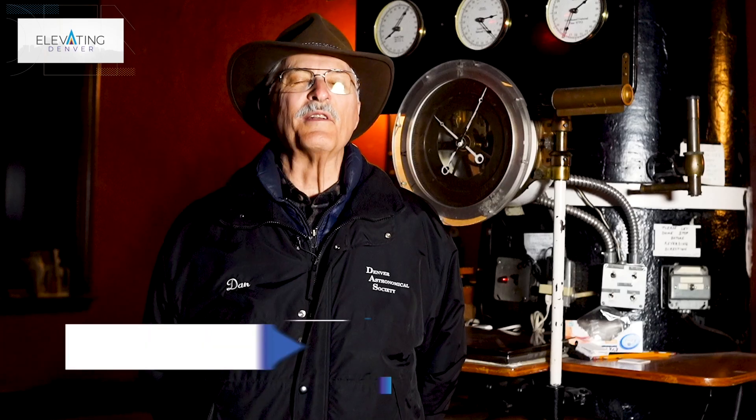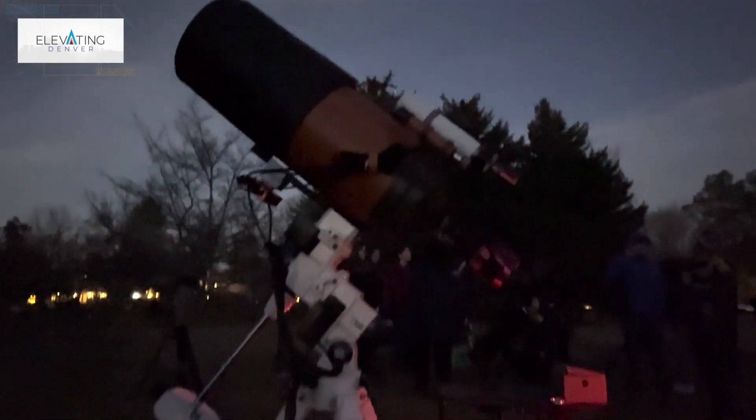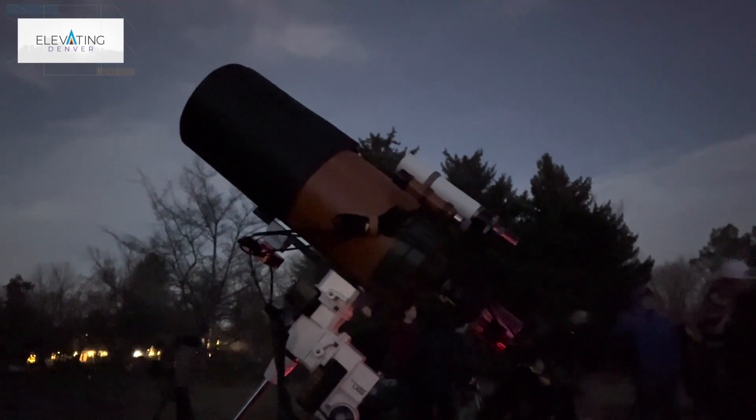It's fun to come out and just be with the other club members and share what's in the sky with the public. The first time that somebody sees Saturn is usually a very memorable time for them. Sometimes they don't believe what they're seeing — it's like, 'You have a picture in the scope.' There are the rings, and they never thought they'd see that. Members are setting up telescopes on the park lawn and they will be available for the public to come and take a peek through at the objects in the night sky.